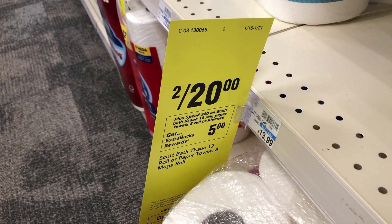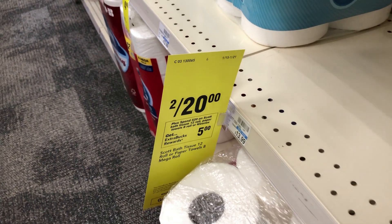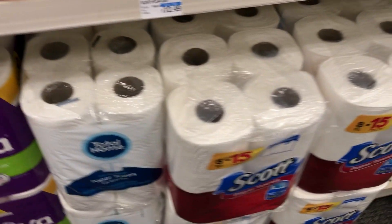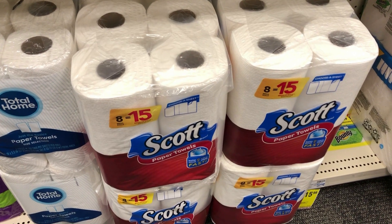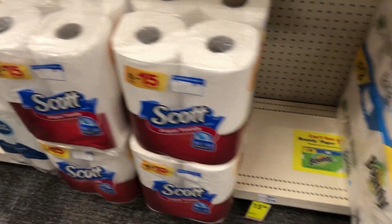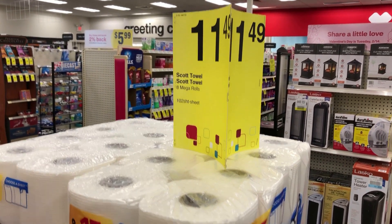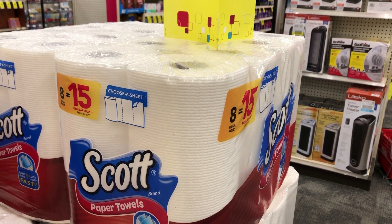For paper products, I grabbed two Scott paper towel rolls on sale for two for twenty this week, and if you spend twenty dollars you get a five dollar ExtraBuck back. I clipped the one dollar digital coupon in the CVS app, making the two of them nineteen dollars, and with the five dollar ExtraBuck back it comes to fourteen dollars for both. I was also using a $10 off of $50 spend booster.